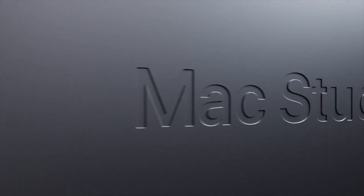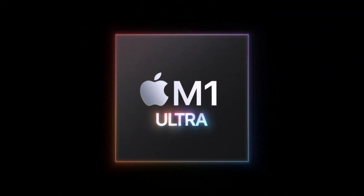Apple just announced their Mac Studio with the M1 Ultra chip, and the question is: is it finally time to go 8K?